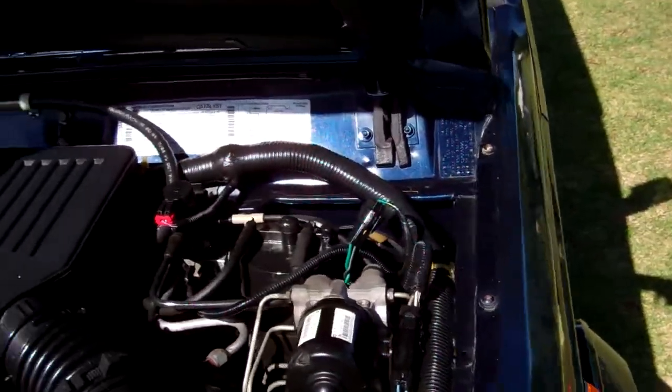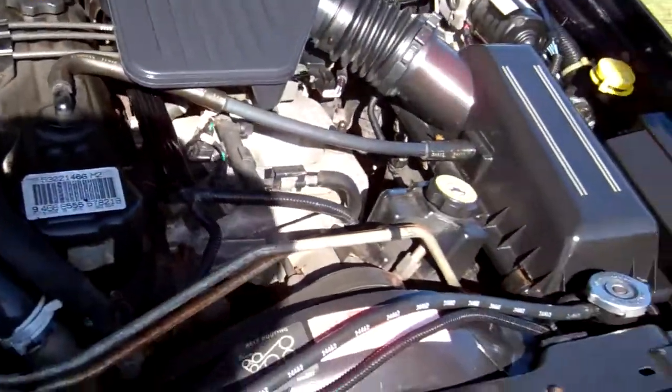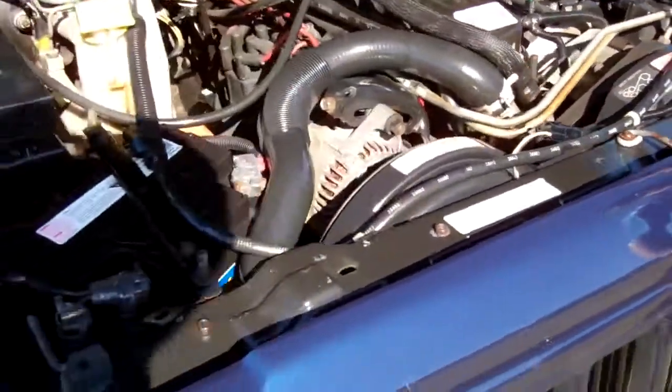Here we have your 4 litre Jeep engine. Heaps of grunt in these. Chain driven — no cam belts to have to replace.